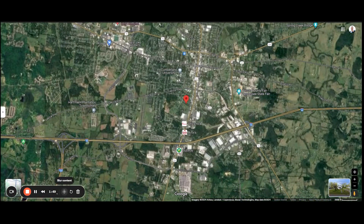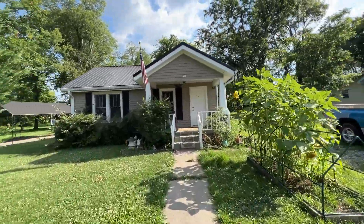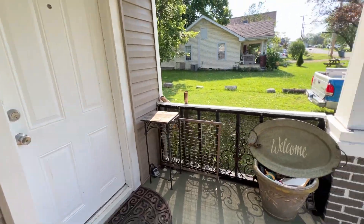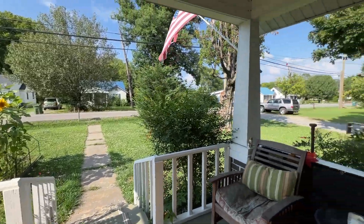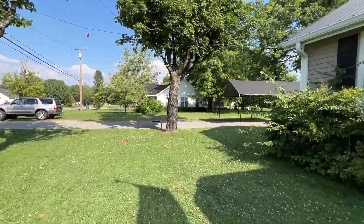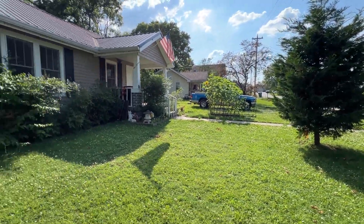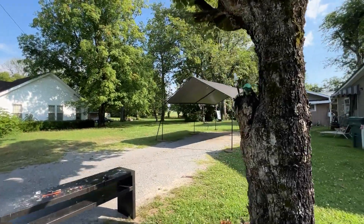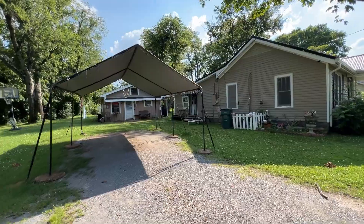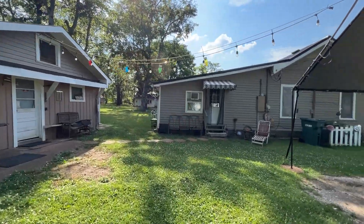Let's jump into the property itself, starting with the exterior. This property sits on one of the larger lots for the area. We have this beautiful little front porch — a great place to sit and relax. Nice size front yard. You'll notice two driveways, one on the left side of the property and one on the right. The property does have a newer metal roof installed approximately five years ago. The left-hand driveway comes with a carport. Also notice the detached building that is currently used as a little office — would be a great hobby room or something of that sort.